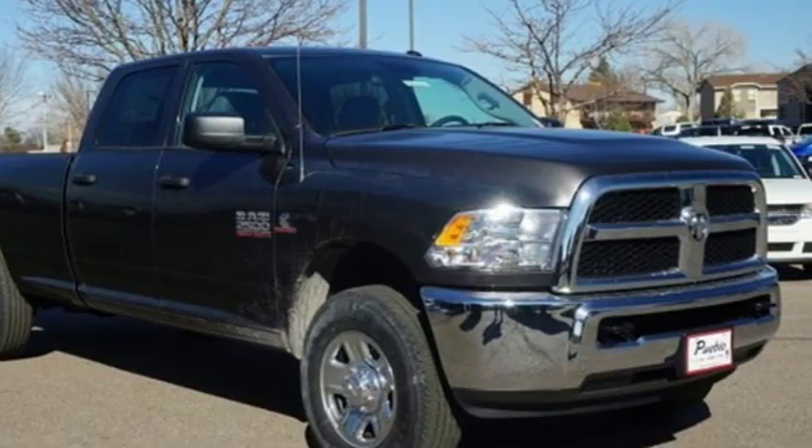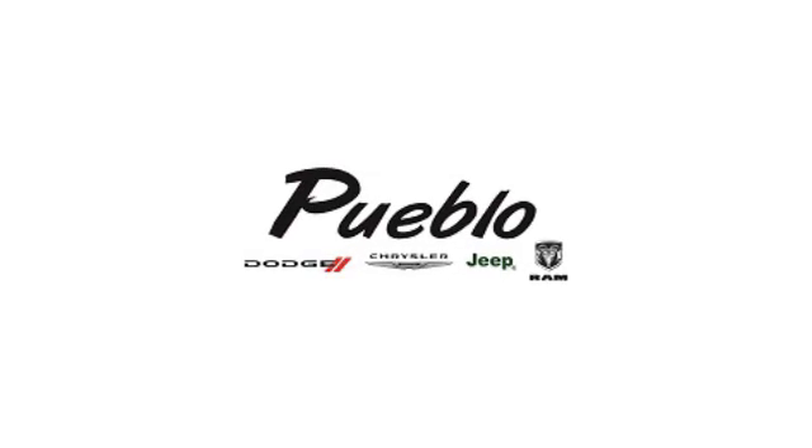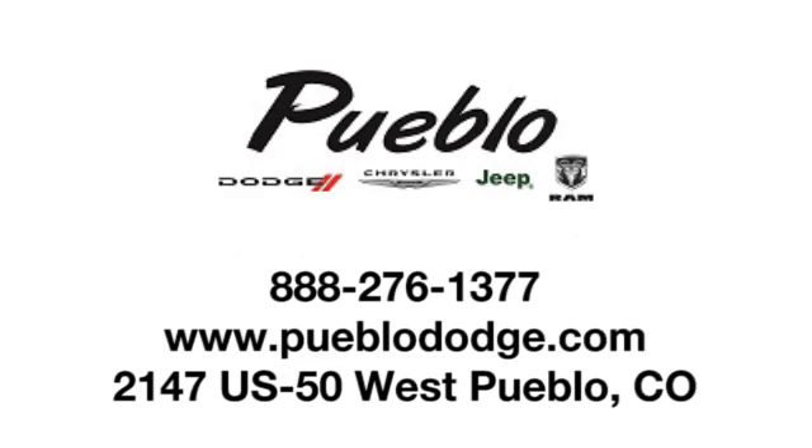Take it for a test drive today. Discover family owned Pueblo Dodge Chrysler Jeep today. We're conveniently located at 2147 US 50 West in Pueblo, Colorado.